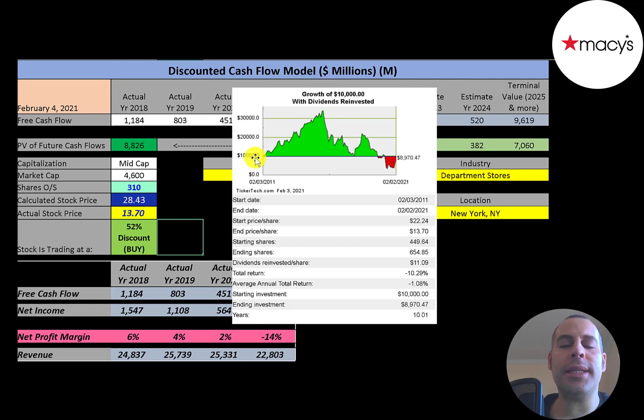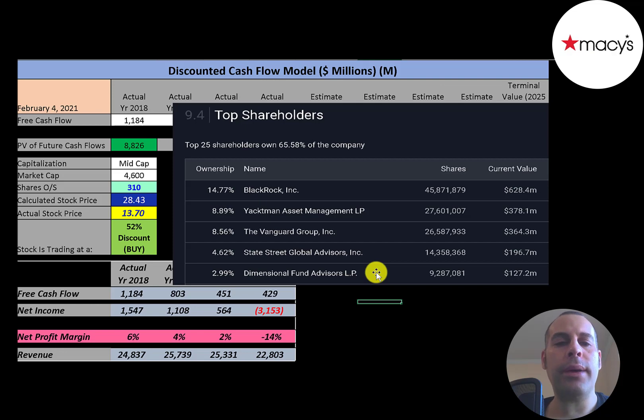If you invested $10,000 into this company 10 years ago, you could have tripled your money if you sold after four or five years. But if you're still holding, you would be down to $9,000. BlackRock is the biggest shareholder at 15%, the next is 9%, then Vanguard at 8.5%, then State Street, then Dimensional Fund.